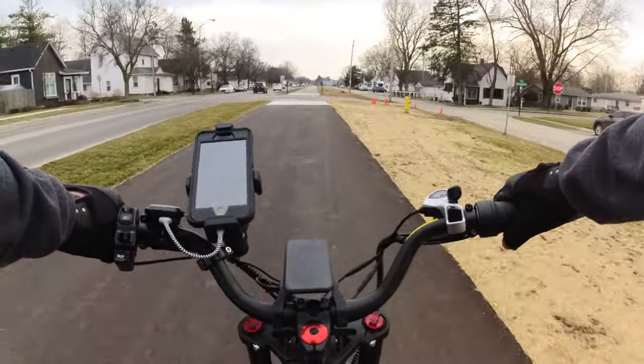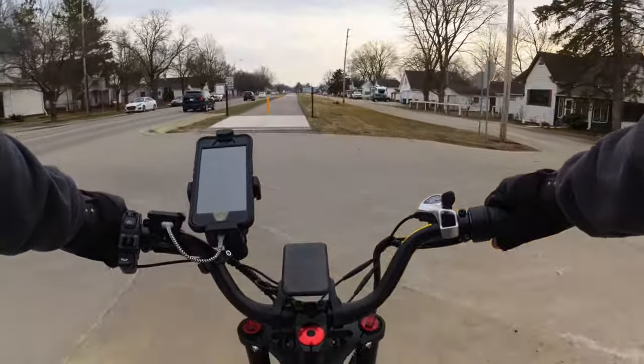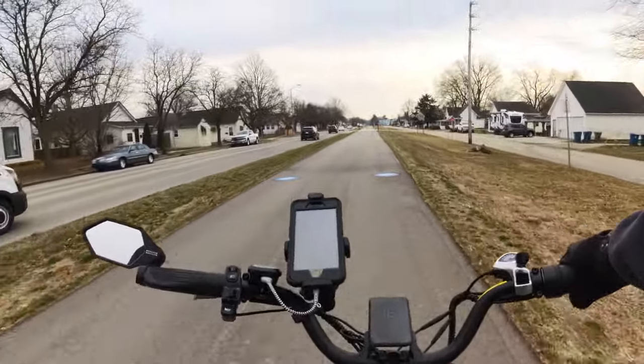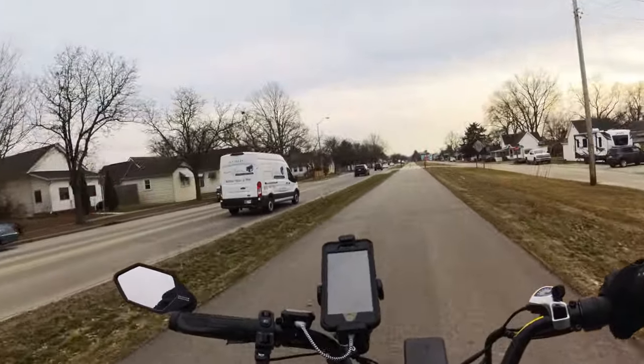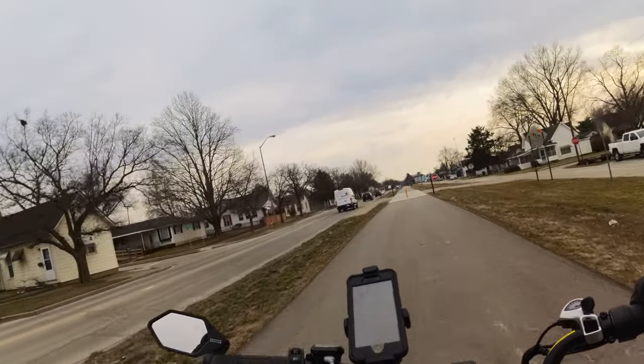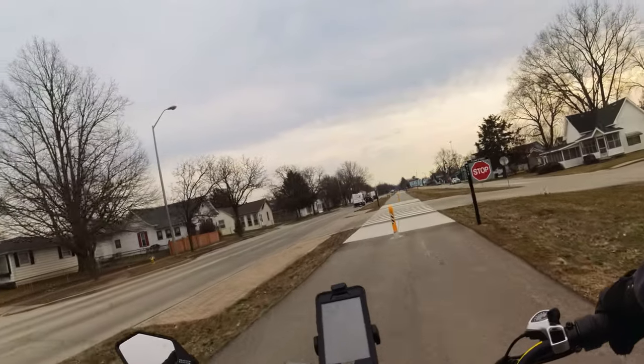The trail starts at 8th and Pleasant in Doublesville and travels down to Fishers at approximately 96th Street. It hasn't reached quite to 96th Street yet, but the entire trail is supposed to continue down to the state fairgrounds at approximately 38th and Fall Creek in Indianapolis.